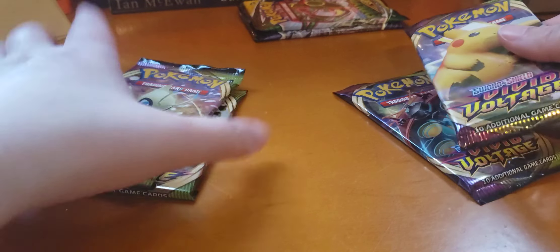So I bought four packs. These two feel the heaviest, so we'll save those for last. Let's start with Pikachu.